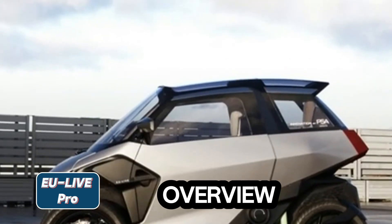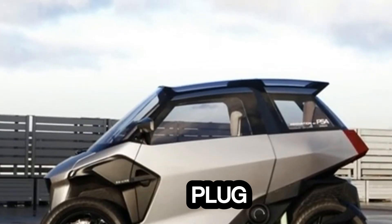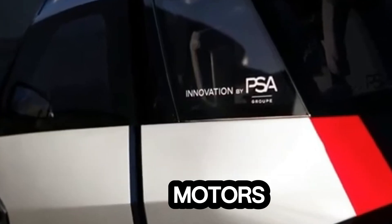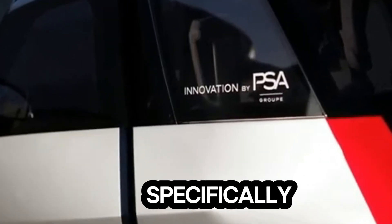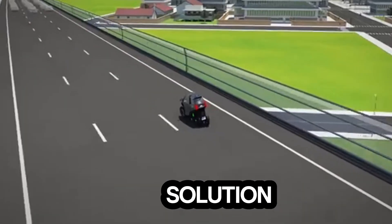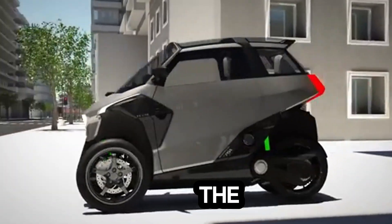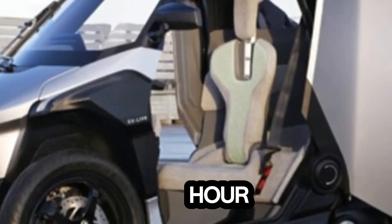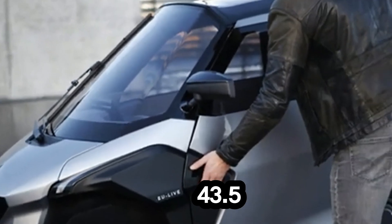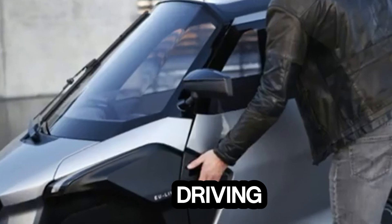EU Live Project Overview. The EU Live Project introduces an innovative three-wheel vehicle powered by a plug-in hybrid electric powertrain. This system combines two electric in-wheel motors with a compact gasoline engine, specifically designed for urban and peri-urban travel. Offering a versatile mobility solution, it bridges the gap between two-wheelers and conventional four-wheel vehicles. The vehicle can reach speeds of up to 81 miles per hour (130 km/h), and operates in zero-emission mode up to 43.5 miles per hour (70 km/h), making it perfect for city driving.